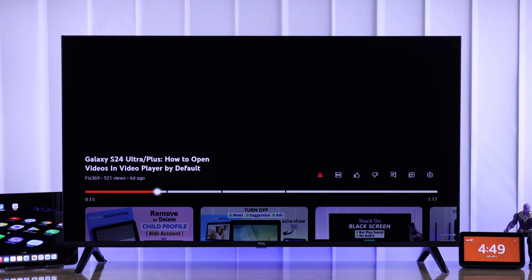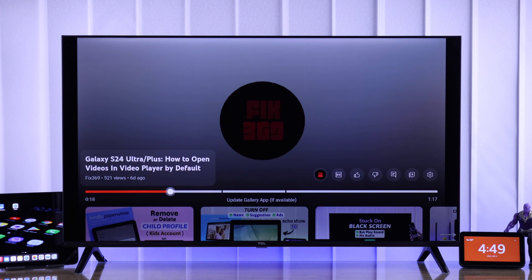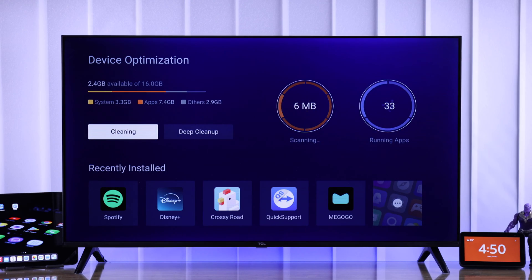But not for long, as I'll show you the easiest way to force close all apps and games running in the background without minimizing them in just one click.